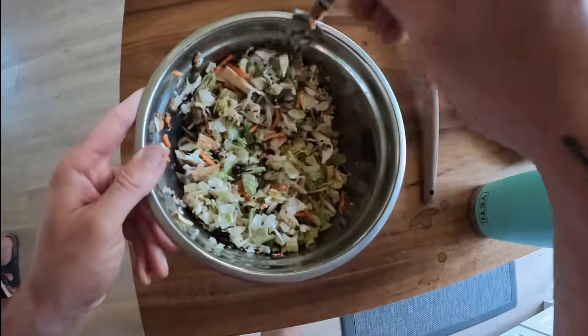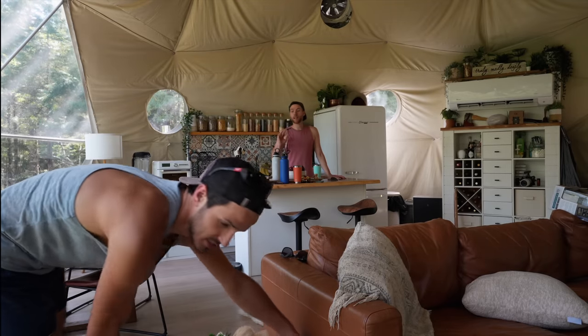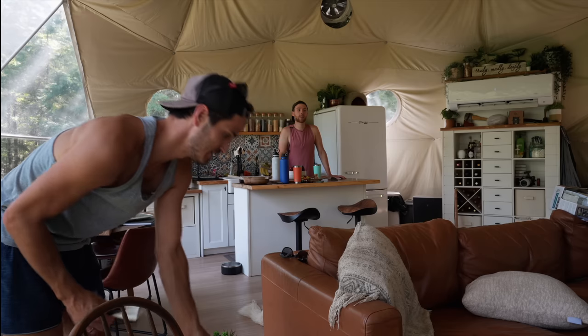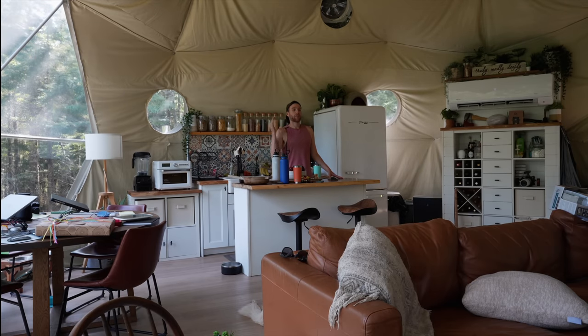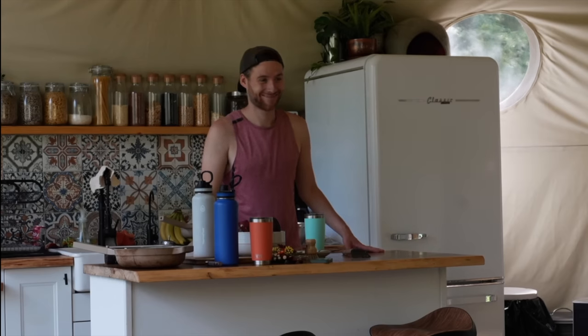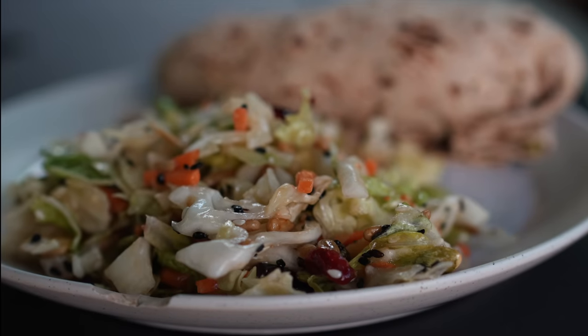I love this space - it's probably my favorite place I've ever lived - but I'm not going to miss living in one room. Our office, our bedroom, our living room, our kitchen are all right here. It's really like a dungeon.